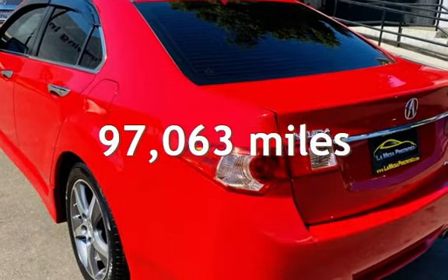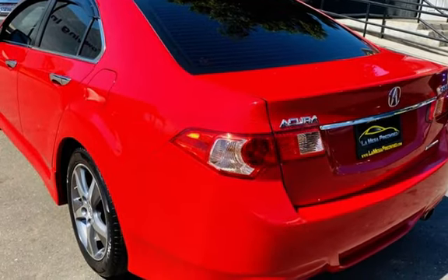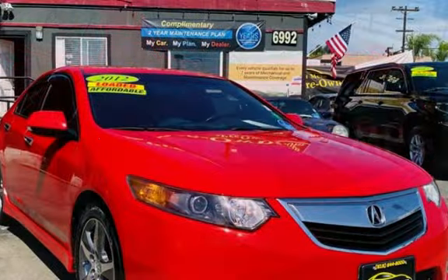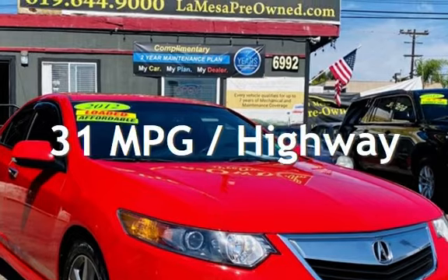This Acura has less than 98,000 miles on the odometer. Estimated fuel economy for this vehicle is 22 miles per gallon in the city and 31 miles per gallon on the highway.